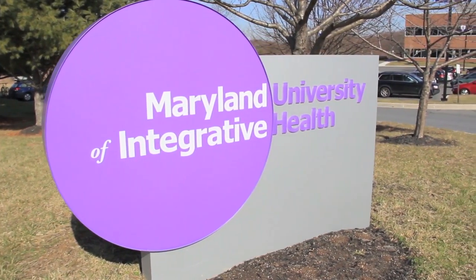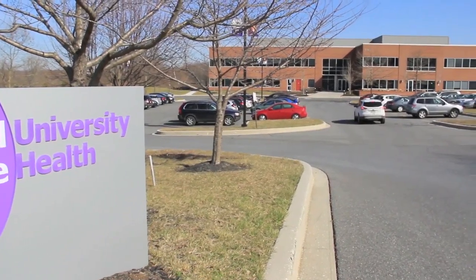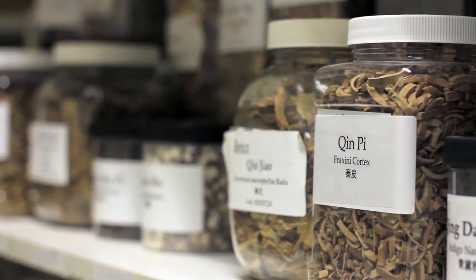This school started over 40 years ago as an acupuncture school, and the ERB program was started in 2002. It was the second big program, and we have a master's in therapeutic herbalism. The origin of that program was really focused on clinicians as an endpoint, and we still have a program that trains clinicians.